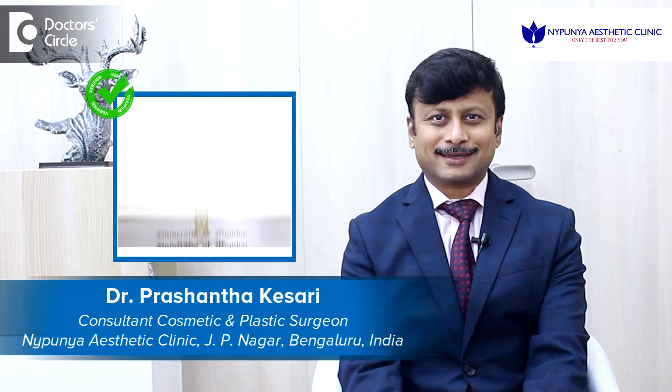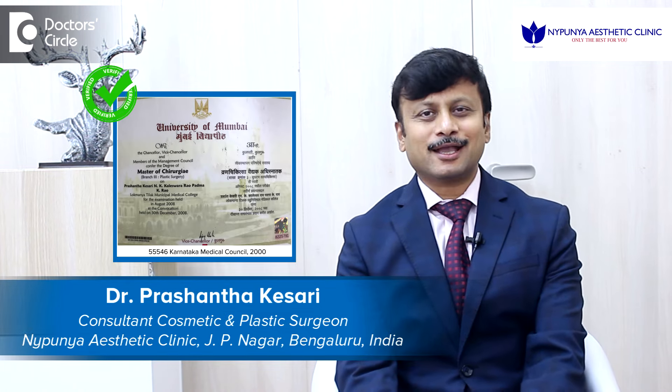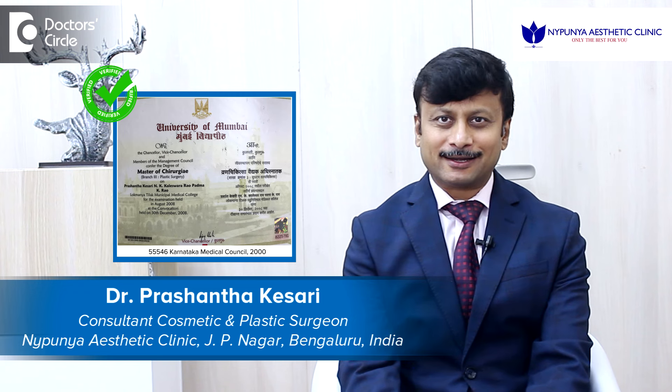Hi, I am Dr. Prasantha Kesari, a senior cosmetic plastic surgeon practicing out of Naipunya Aesthetic Clinic, J.P. Nagar, Bengaluru, India.